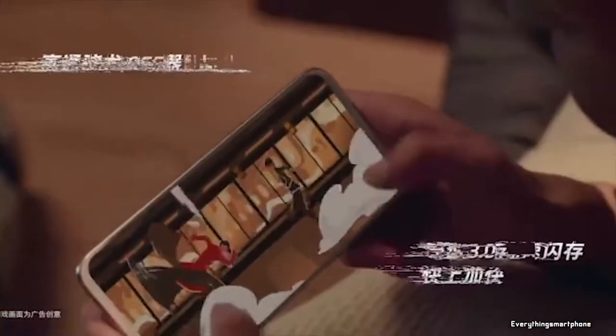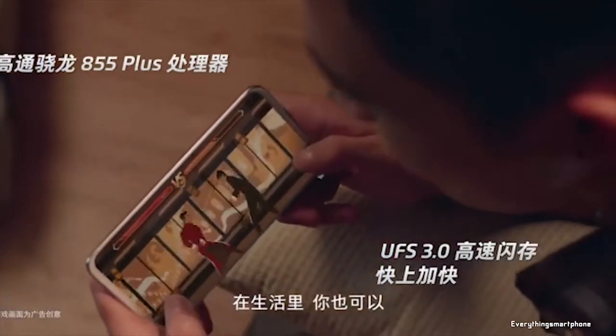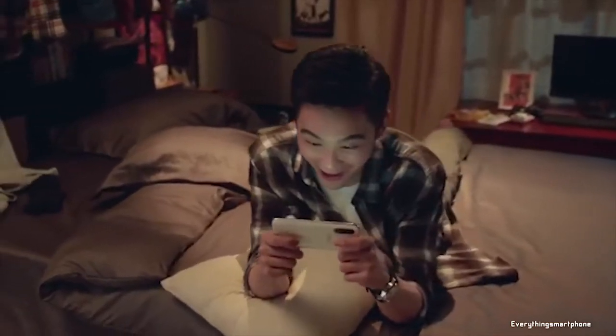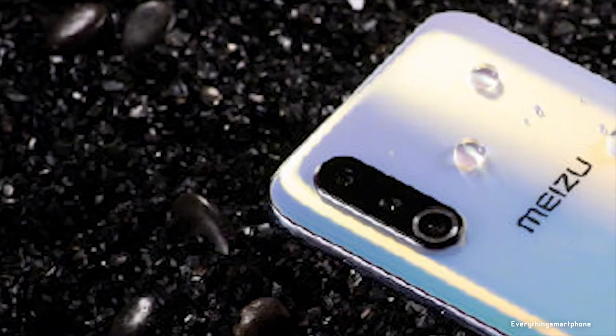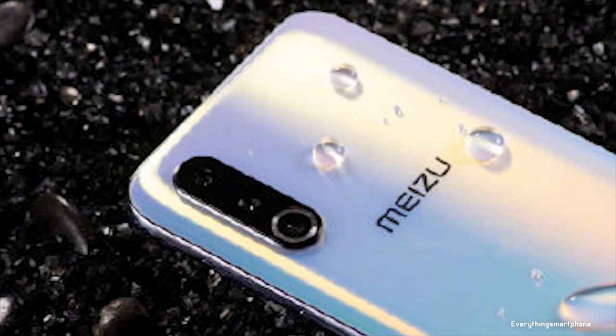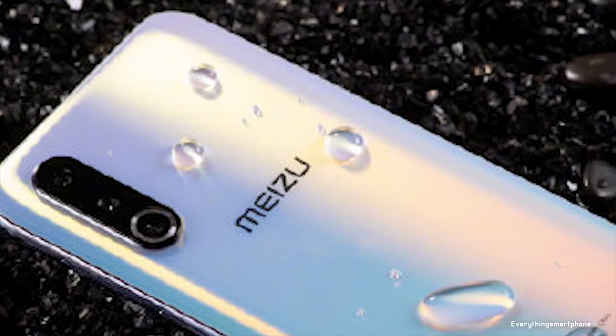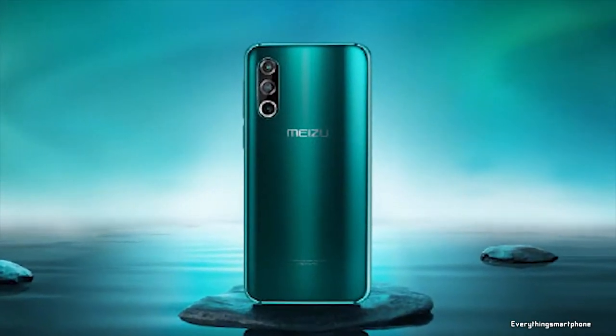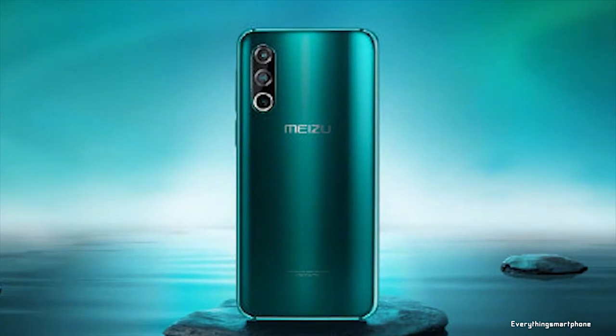The Meizu 16s Pro has a 7nm Snapdragon 855 Plus processor for its performance with integrated powerful GPU Adreno 640, turbo boost up to 700MHz, 6GB or 8GB of RAM with 128GB or 256GB of internal storage respectively. This phone does not have any slot for placing a microSD card.